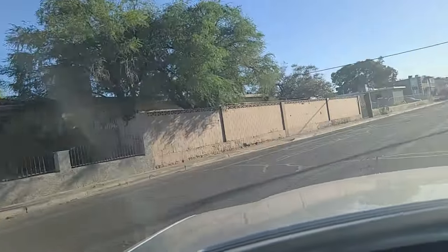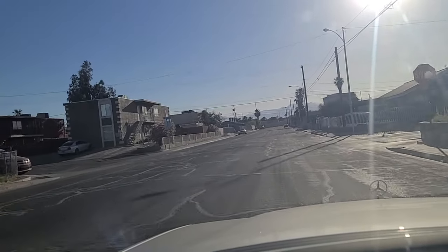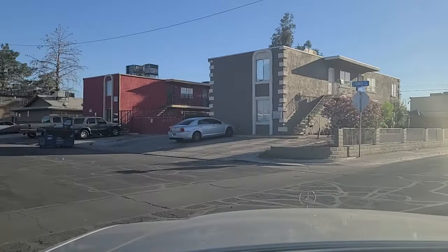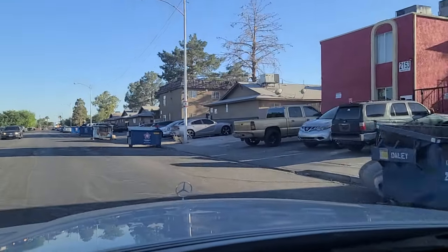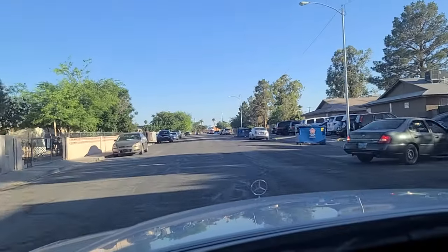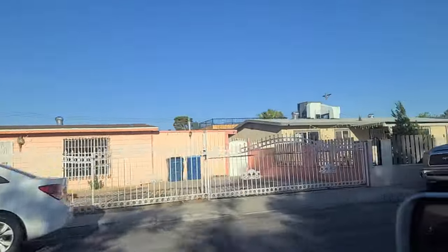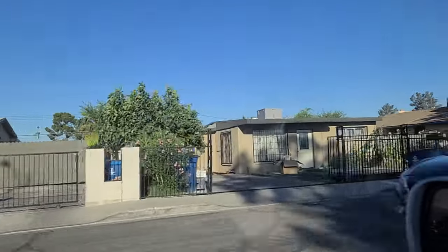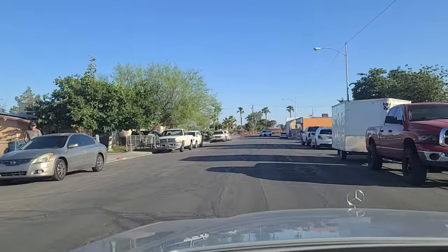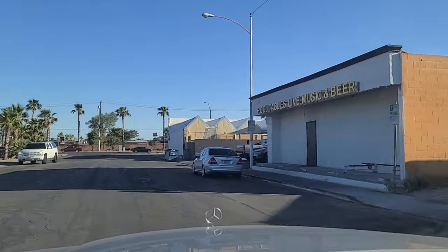Head back over here to Daly, make a left onto Daly. Before we stop — I've had folks say to me, what's the point of these videos? It's just to help folks that are looking to maybe move here and show you the different areas all over Vegas. Just want to help folks. These are the things that the realtors will not tell you about the area when you drive around like that. Pool tables, live music, and beer.